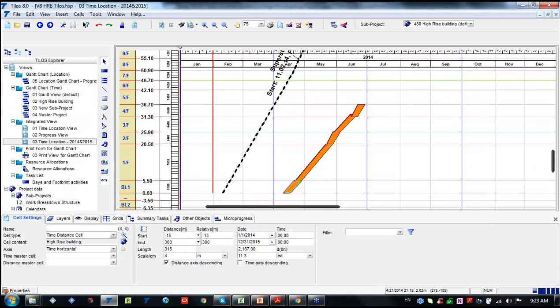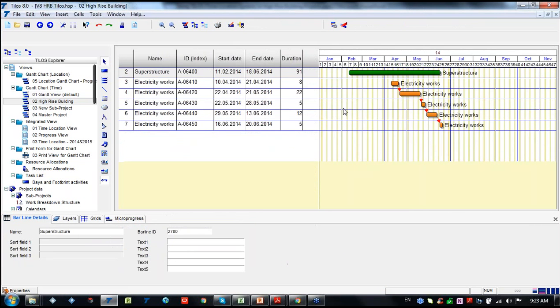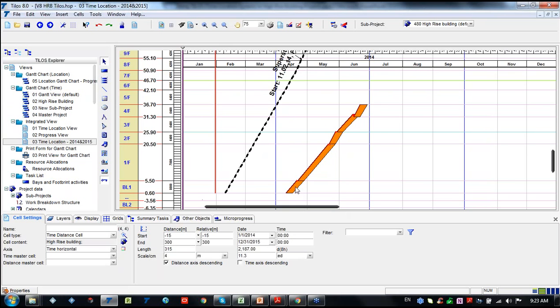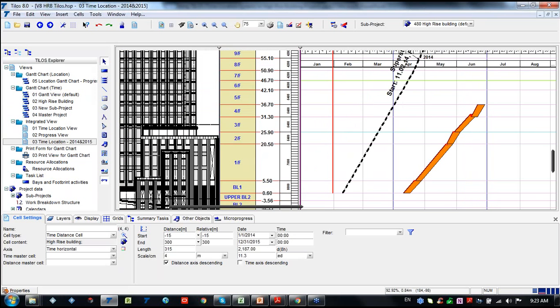I am linking the activities and pressing the reschedule button. You can see the activities shift into position. The linking relationship is finish-to-start. When we go to the Gantt chart, we can see activities displayed in the standard way divided by floor, but we don't have any location information visible on the Gantt chart. However, on the time-location diagram, we can see the location information clearly.